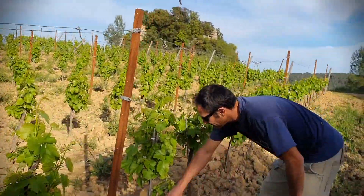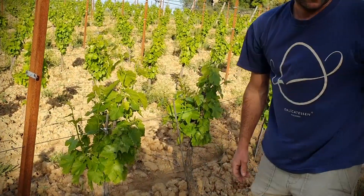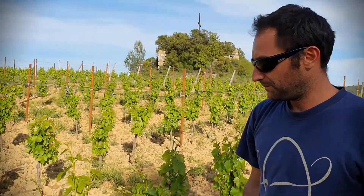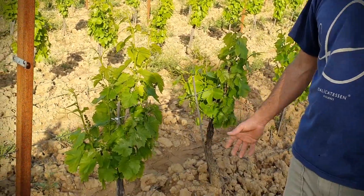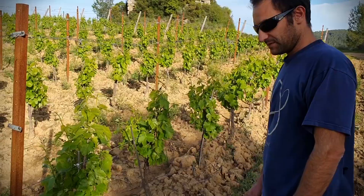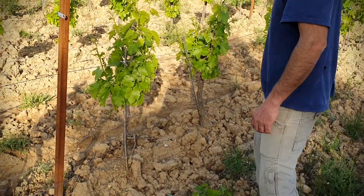The job at the moment is to take off the buds so that takes the power of the roots — it doesn't make any grapes. We need to have it quite clean to have no disease coming from the soil, like mildew. Nice and clean.